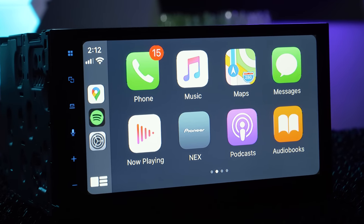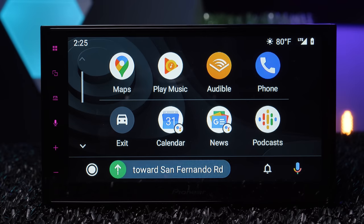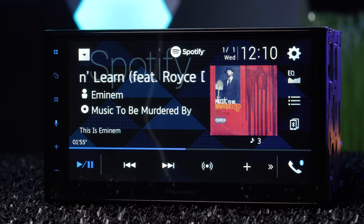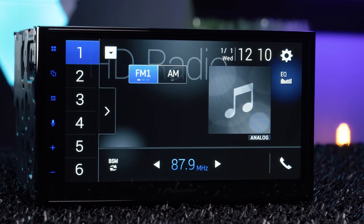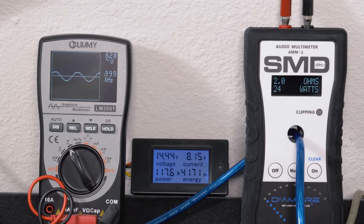This stereo boasts a 6.8-inch capacitive touchscreen display, Apple CarPlay, Android Auto, Amazon Alexa, Bluetooth, USB, HD radio, and WebLink. Stay tuned for our full audio testing at the end of this video.